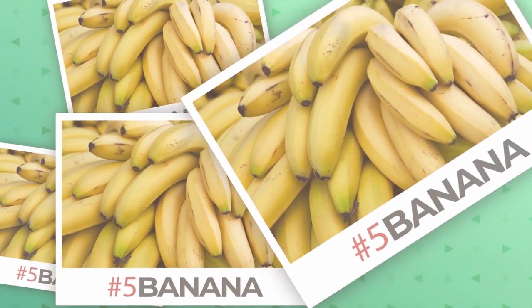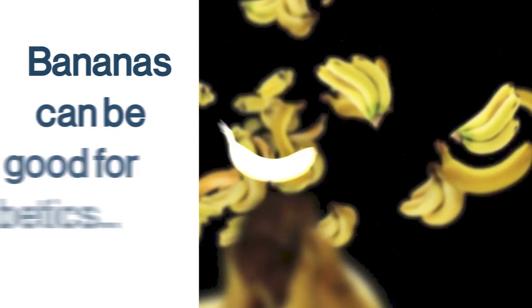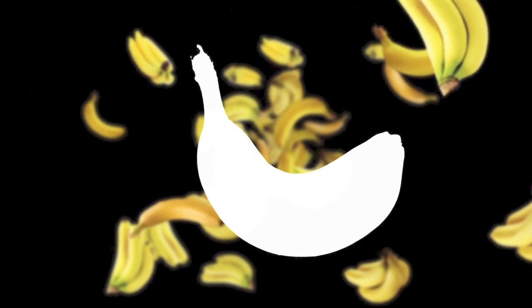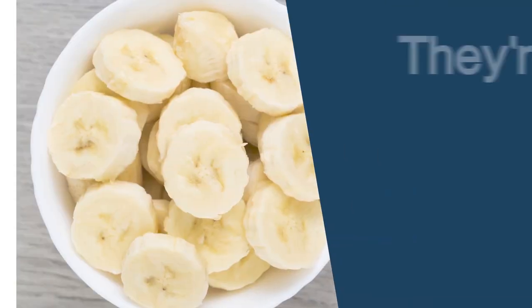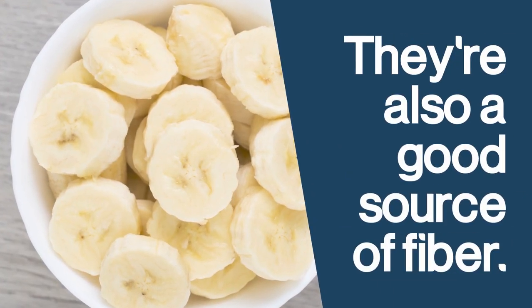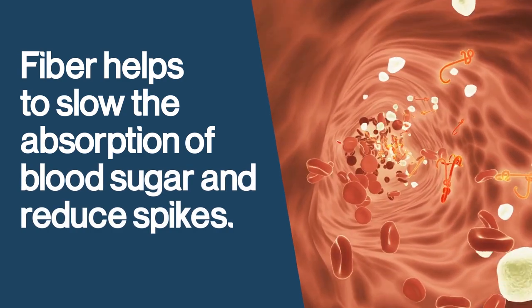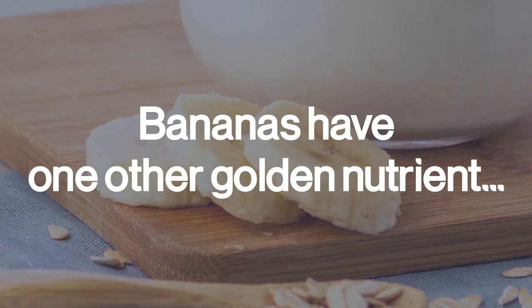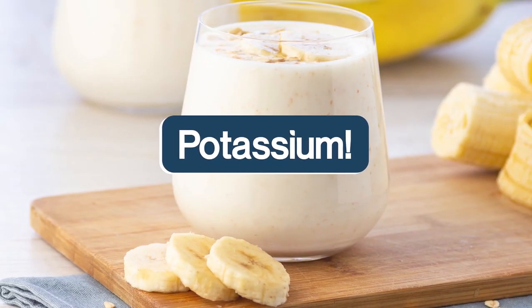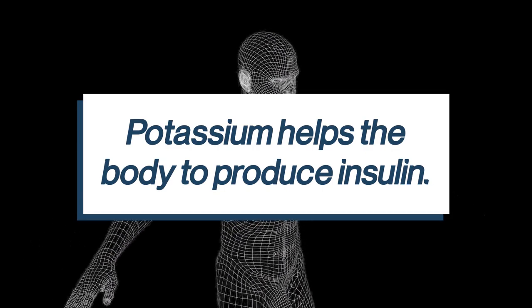Number 5: Bananas. Bananas can be good for diabetics, but there are specific bananas that should be avoided. A medium banana contains around 30 grams of carbohydrates, but they're also a good source of fiber, which helps slow the absorption of blood sugar and reduce spikes. Moreover, bananas have one other golden nutrient: potassium, which helps the body produce insulin — a key benefit for diabetics.